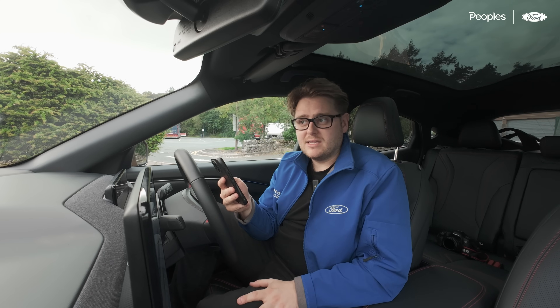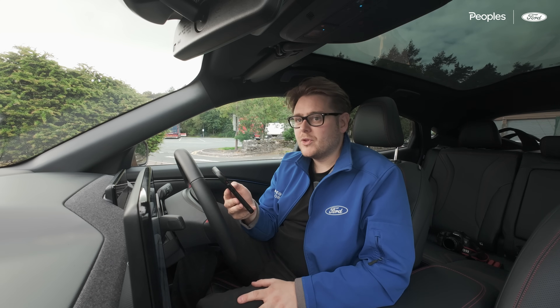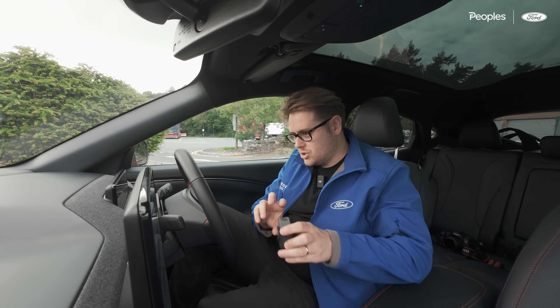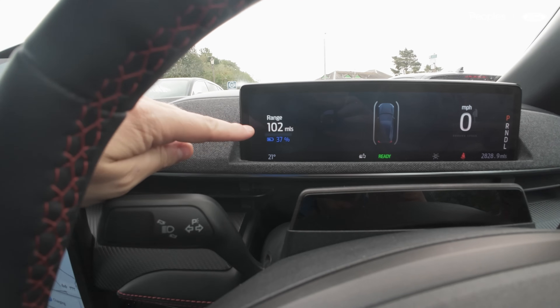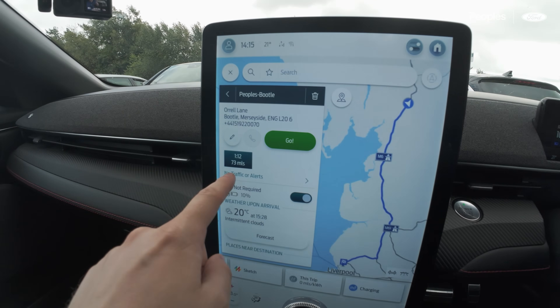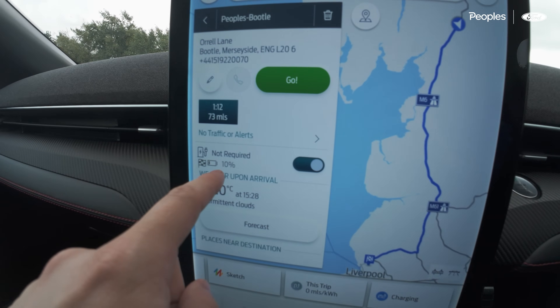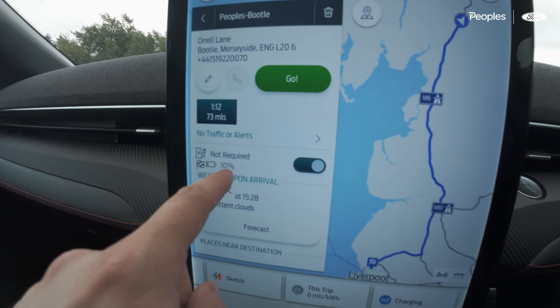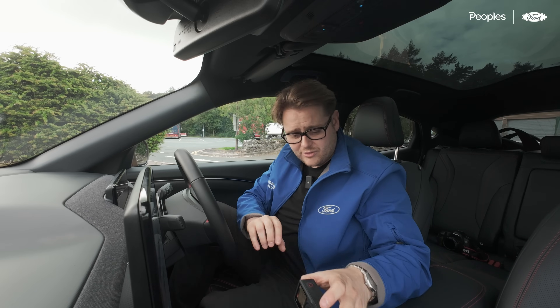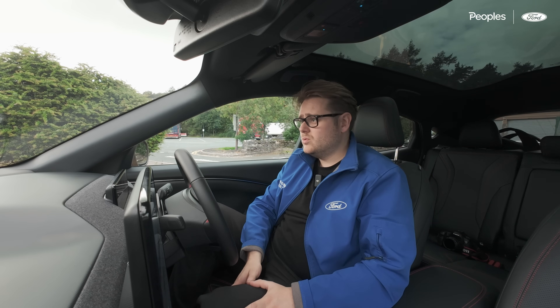We were charged 69 pence per kilowatt hour. We added about 19 kilowatt hours, so it worked out at about £13 for 65 miles — obviously a lot more expensive than charging at home on the out-of-hours tariff. But plenty of juice left — 102 miles with 37% battery. We only have 73 miles left to go and it's saying we'll arrive at the Bootle dealership with about 10% left, which should also leave enough to get to the hotel afterwards.